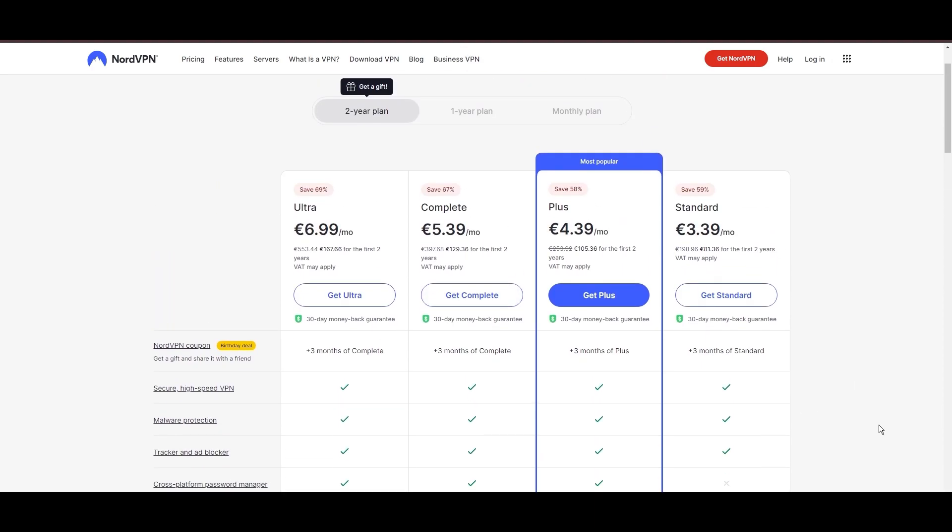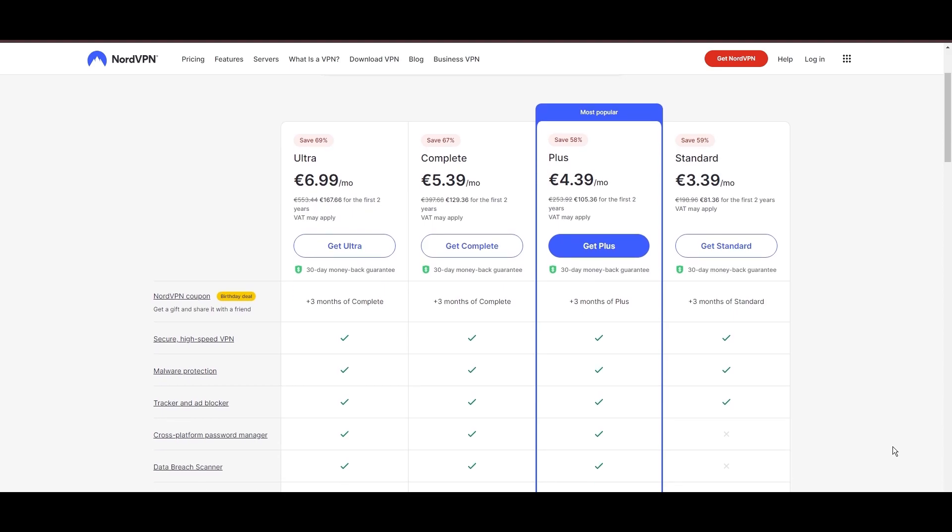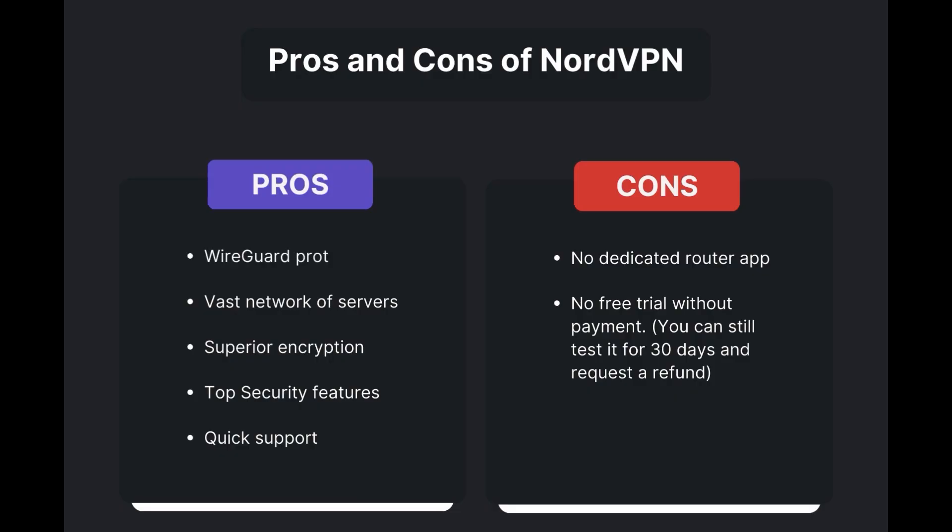For extra savings or bonus free months, use our links in the description. Benefits of using NordVPN for Sony include swift and stable connections via the WireGuard protocol, an extensive server network for global access, top-notch encryption and security, and 24/7 customer support. However, there are a few drawbacks: no dedicated router app available and no free trial offered. Overall, NordVPN stands out as the best VPN for Sony.